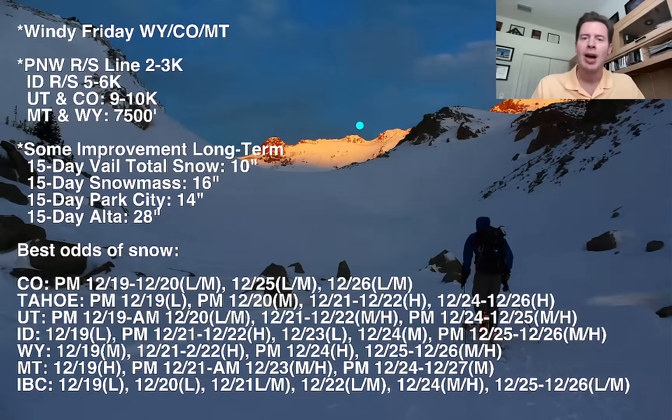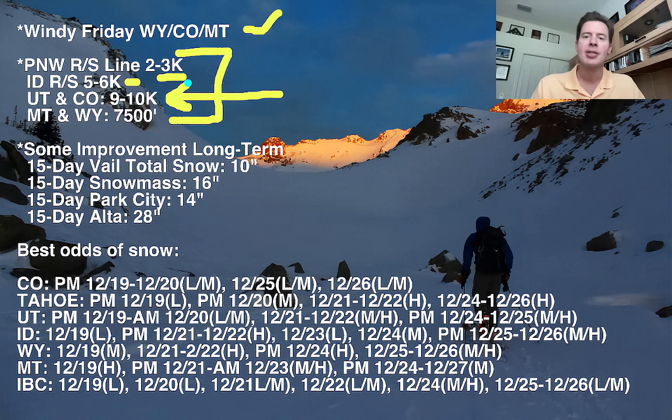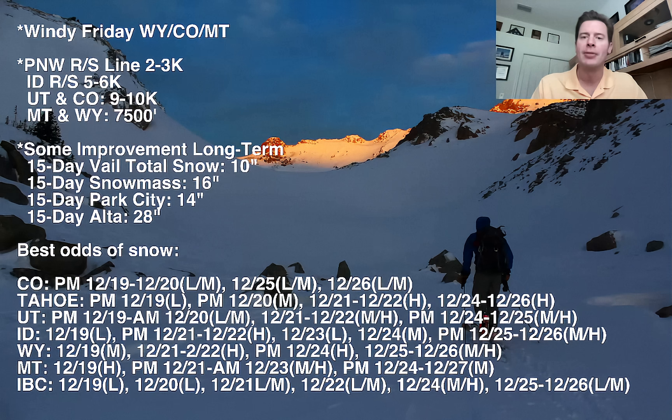Let me show you my bullet points — a lot of important things to talk about. Very windy Friday. Here are the rain-snow lines: pretty low and great to see this in the Pacific Northwest, 2,000 to 3,000 feet around Stevens Pass and Crystal. Idaho is at 5,000 to 6,000 foot rain-snow line. Utah and Colorado remain an issue — still very warm because the cold air cannot make it in, with the storm track just to the north. That means 9,000 to 10,000 foot freezing levels there. Montana and Wyoming are up to 7,500 feet at times.